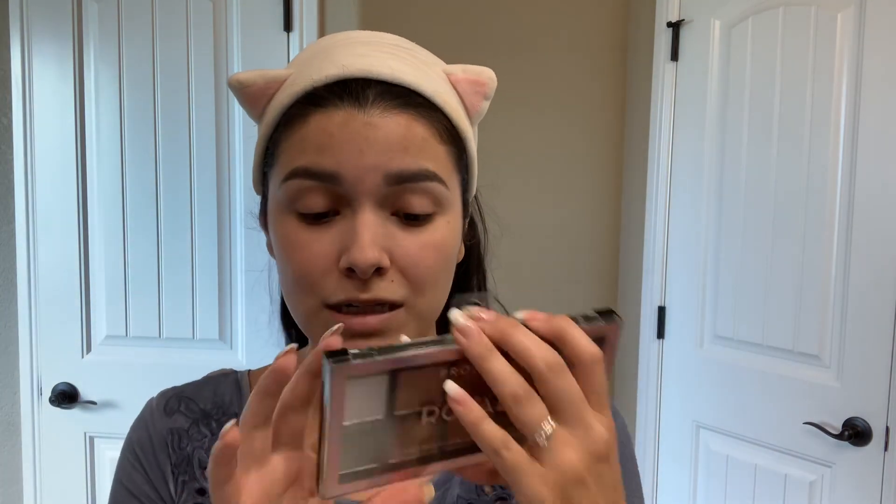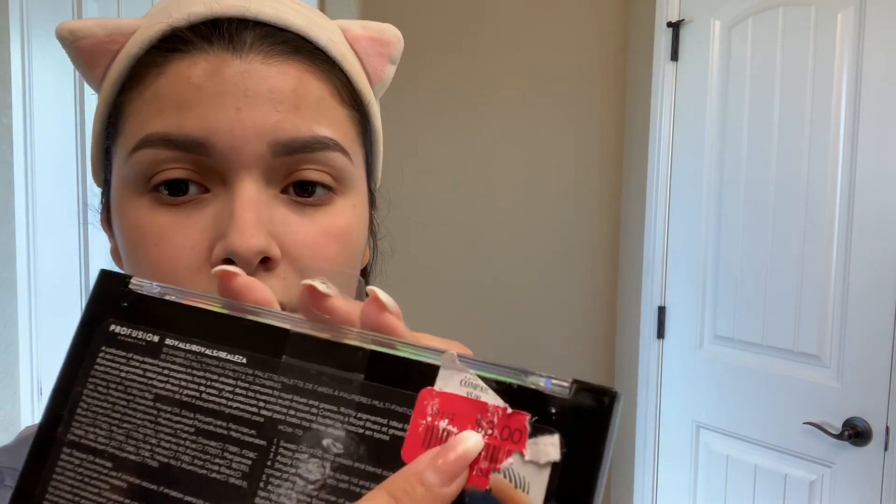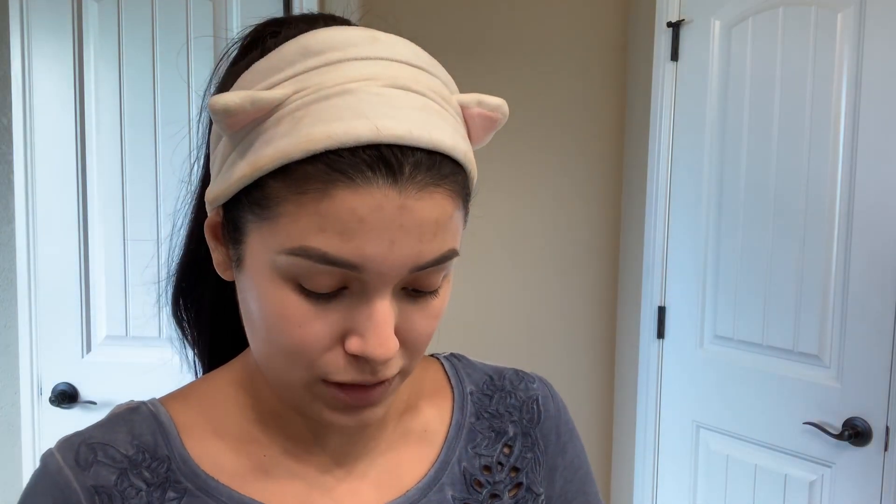I also found this Profusion Royals palette. Profusion is actually really good if you haven't tried them, especially for their price point. You can find them at TJ Maxx, Marshall's — I know Target has them, I'm not sure about Ulta. I got this for $3. It was still sealed so I made sure it was not used or swatched.